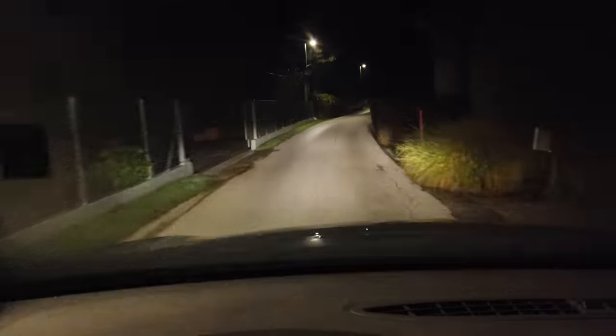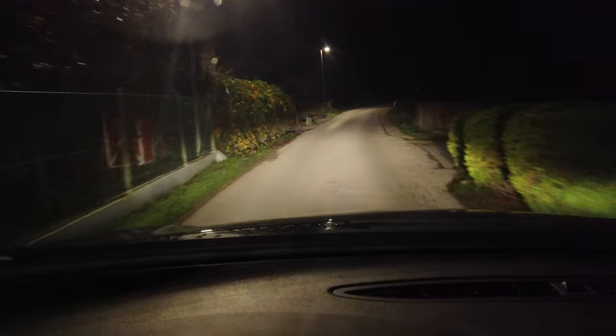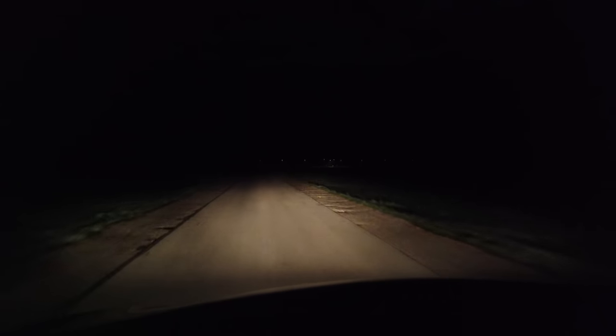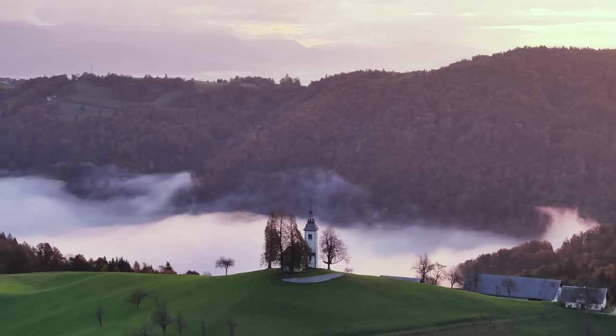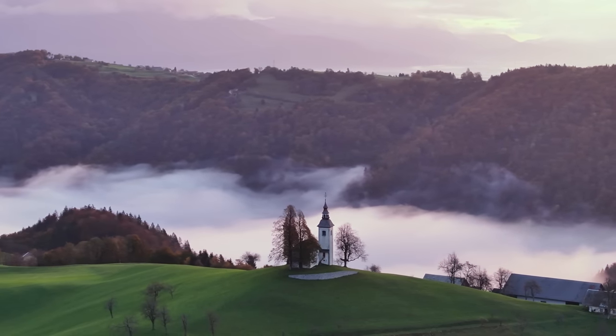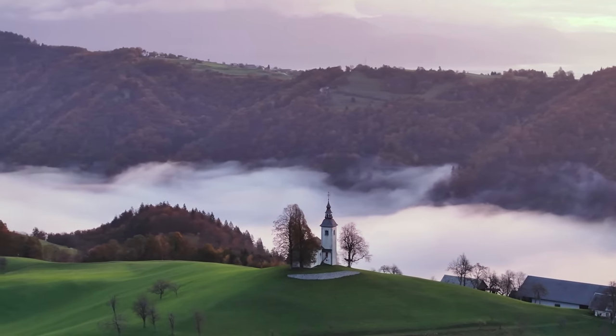As mentioned, this trip was also a recce mission for a potential workshop next year. As with most personal photo trips, it was fairly long, so I could return to many of the different locations we wanted to visit. We also returned to the first location I showed in this video and got an absolutely stunning sunrise.